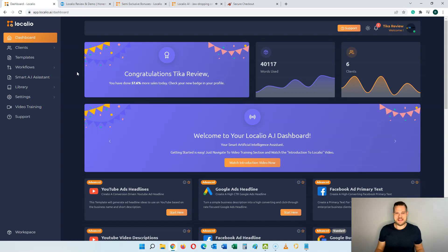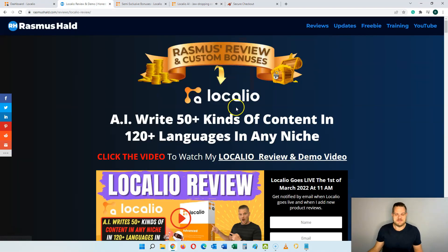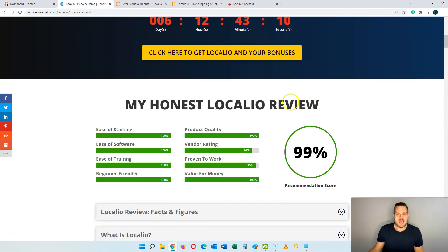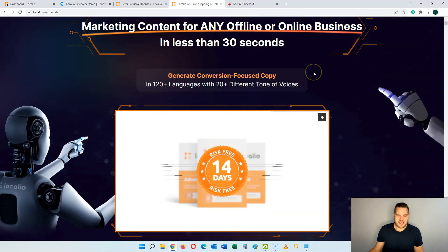If any of this sounds like something for you, then stick with me during this review because I put together a ton of custom bonuses that you will get completely free of charge when you pick up Localeo through my link. At any time during this video if you want to pick up Localeo, all you have to do is click the link in the description below. That will take you to my review and bonus page. When you're ready to get started, just click on any of the yellow buttons on my page — that will take you to the sales page of Localeo.